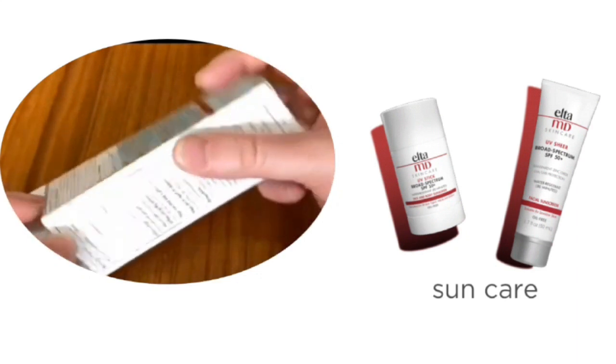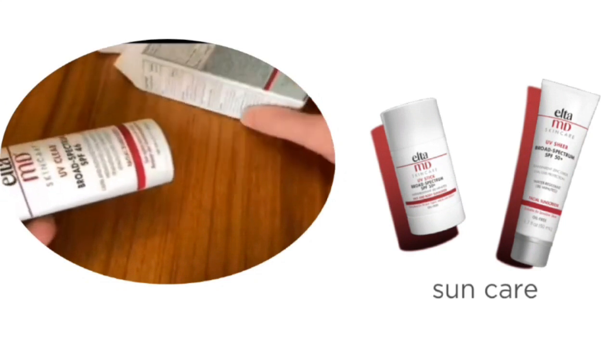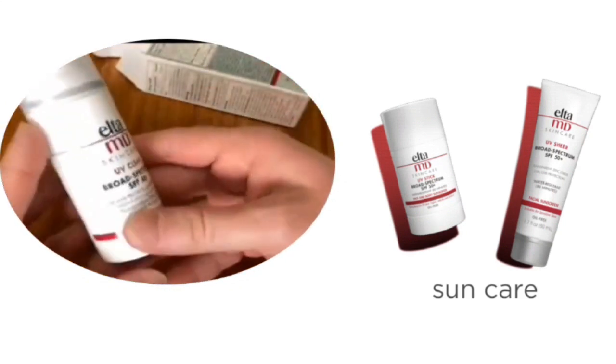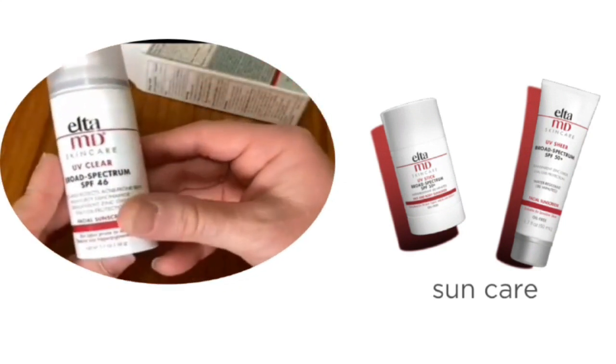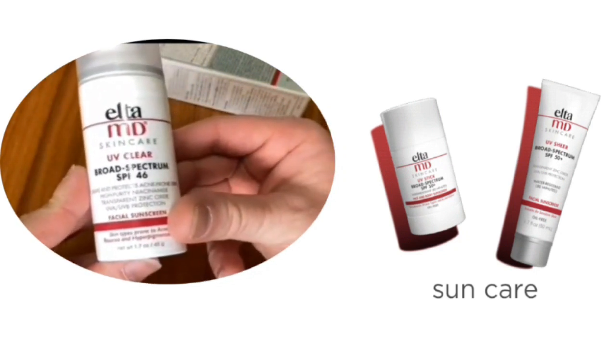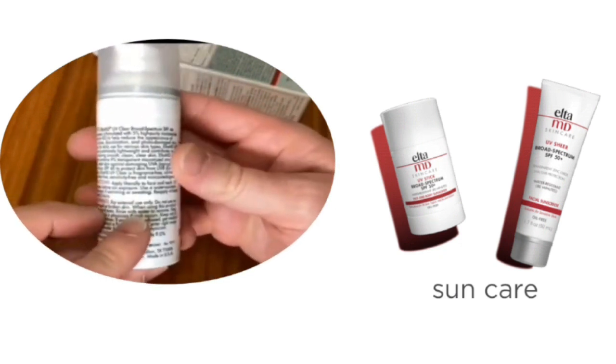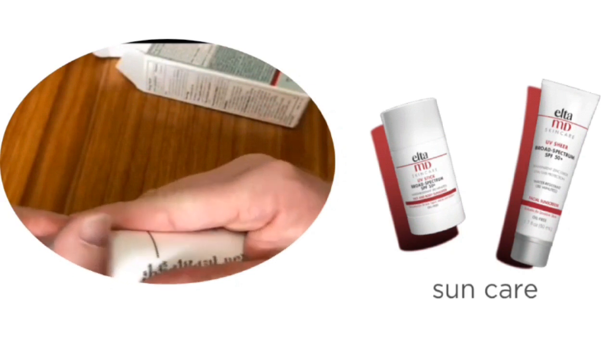This sunscreen does not contain oxybenzone and avobenzone, which are harmful for your skin. You can see there is a pump — the pump is a great feature of this sunscreen. It is great for quick use and ensures you get the perfect amount of product.